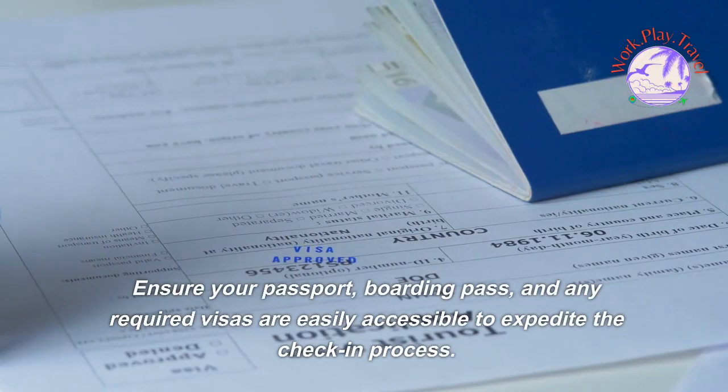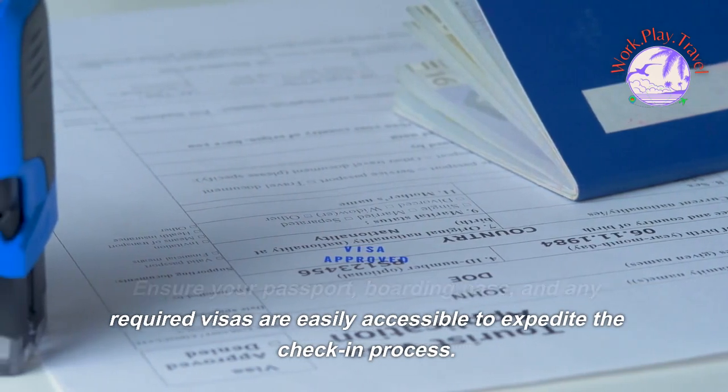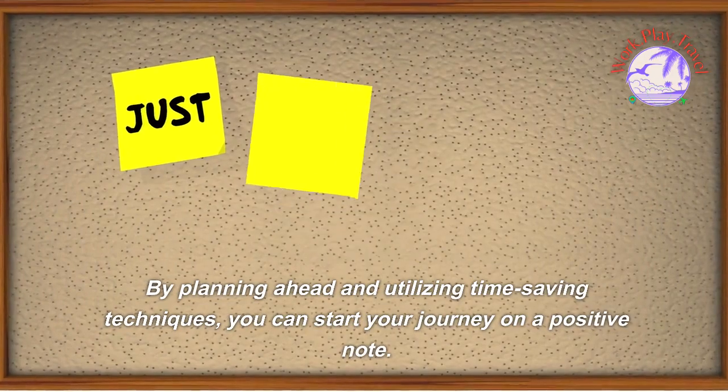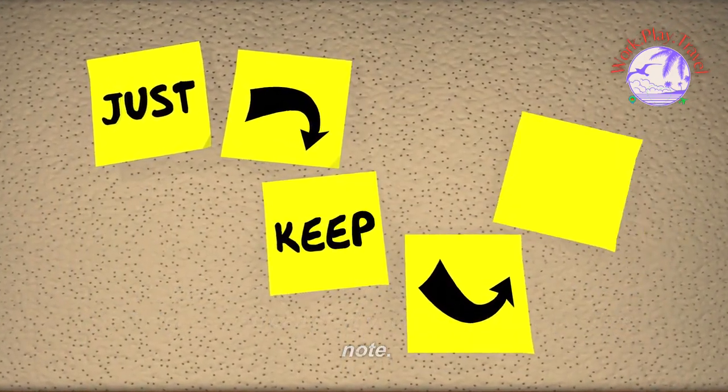Another essential aspect of a smooth check-in experience is having all necessary documents prepared and readily available. Ensure your passport, boarding pass, and any required visas are easily accessible to expedite the check-in process. By planning ahead and utilizing time-saving techniques, you can start your journey on a positive note.